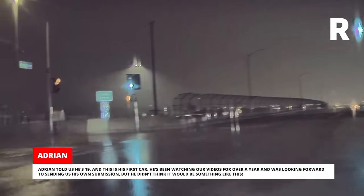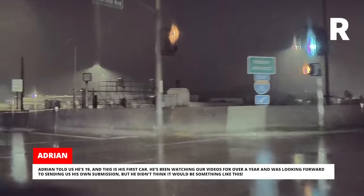Adrian told us he's 19 and this is his first car. He's been watching our videos for over a year and was looking forward to sending us his own submission, but he didn't think it would be something like this.